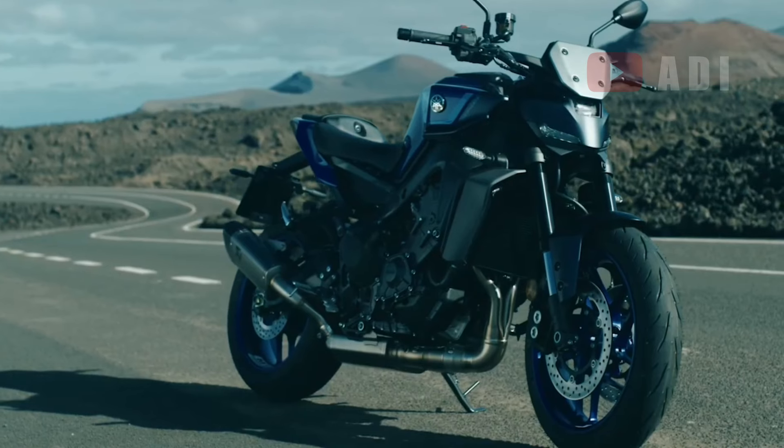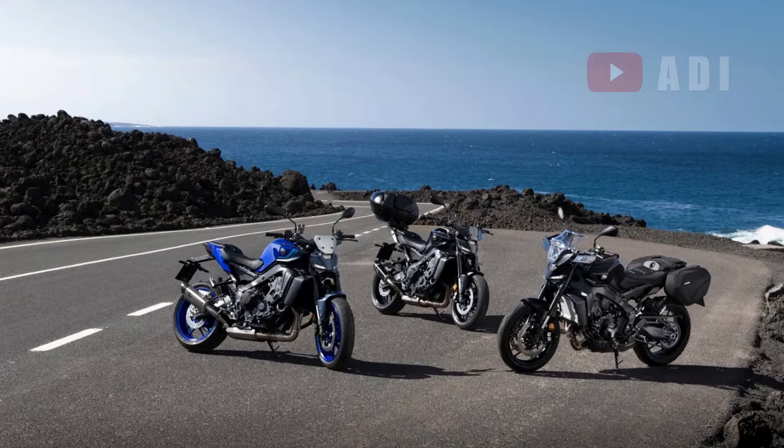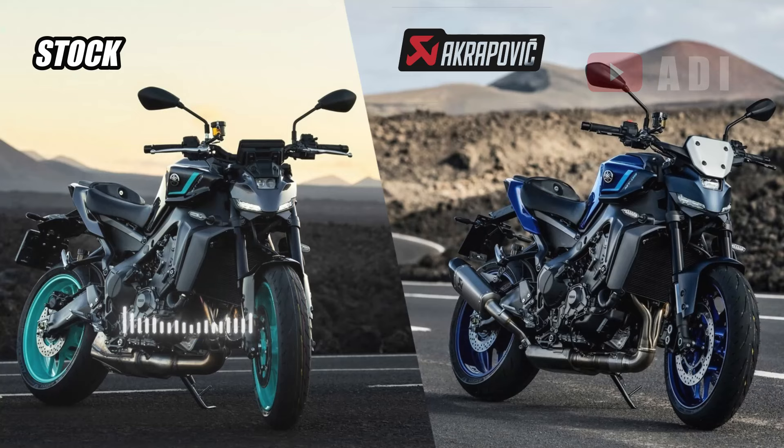Performance-wise, the Racing Line exhaust system delivers an impressive boost, increasing power by 4.5 horsepower at 9,600 RPM and torque by 3.4 newton meters at 9,650 RPM. This gain, observed through rigorous testing, means enhanced acceleration and higher top-end performance, making the MT09 even more exhilarating to ride.